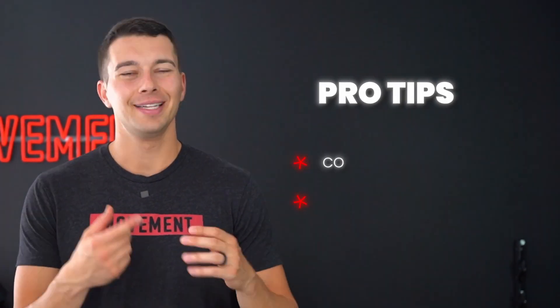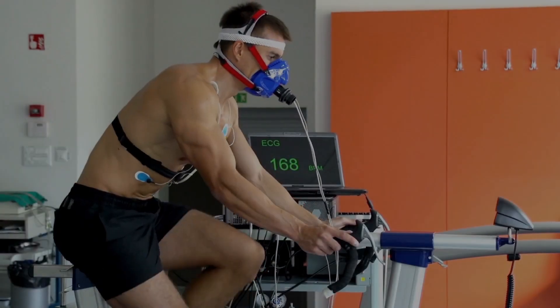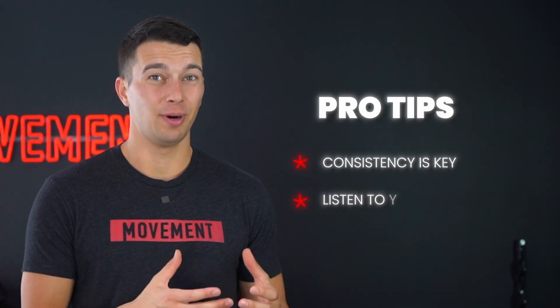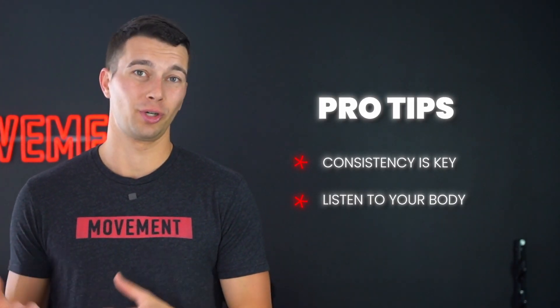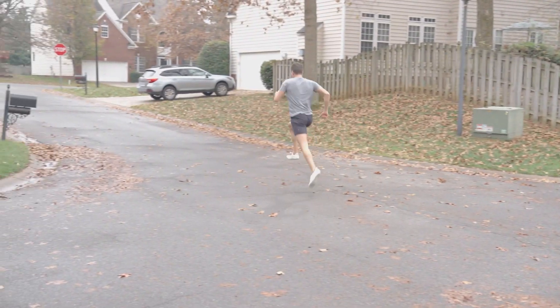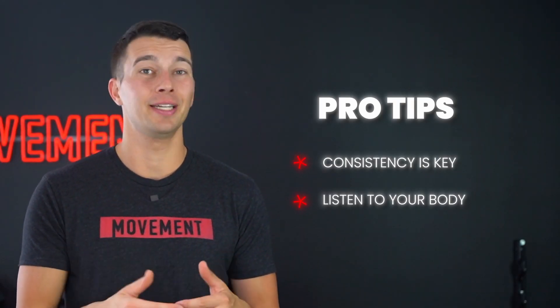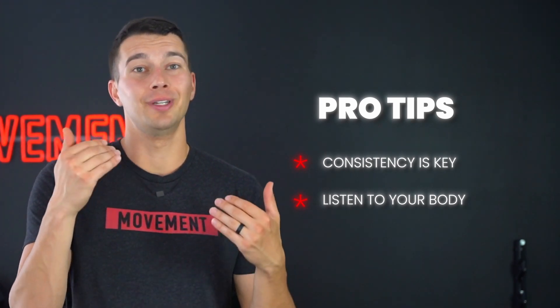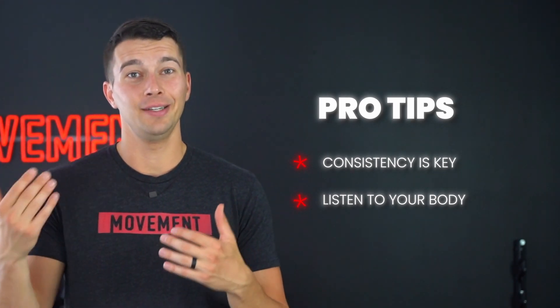Here are a few pro tips to keep in mind. Consistency is key — improving VO2max is a gradual process, so stick to your training plan. Also listen to your body because recovery is important between training sessions. Make sure you're not over-training and not seeing spikes in your mileage of more than about 10% between any two weeks. You want to give your body just enough to adapt, but not so much that you cause fatigue or injury.